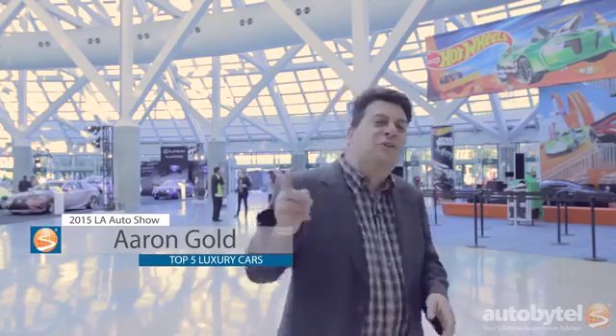I'm Aaron Gold. Welcome to Los Angeles, home of rush hour on the 405, where you too can have the experience of taking three days to drive 30 feet. Now, when you're stuck in LA traffic, you want to be comfortable, so now I'm going to show you the hottest luxury cars here at the 2015 Los Angeles Auto Show.